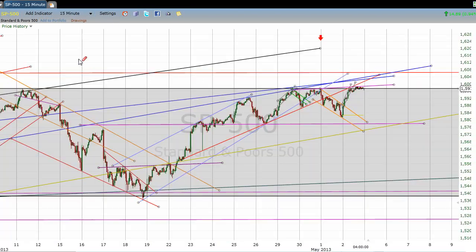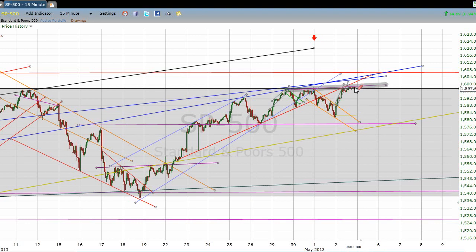For right now, it looks like some short-term resistance right here. I would be looking for support at the 1578 level from this rising yellow line. And if these start to break, then we start to look to 1540 as support and as a critical level of support in the markets.